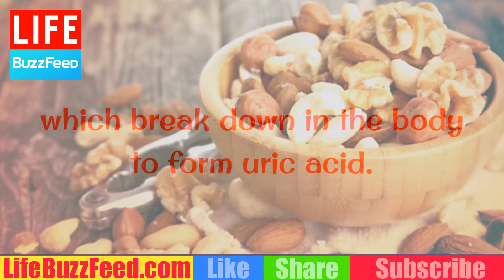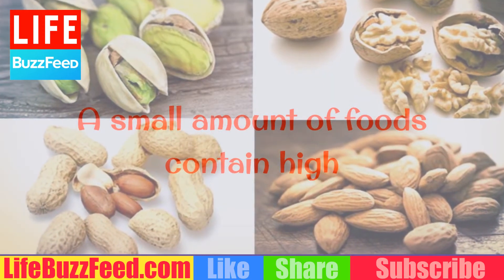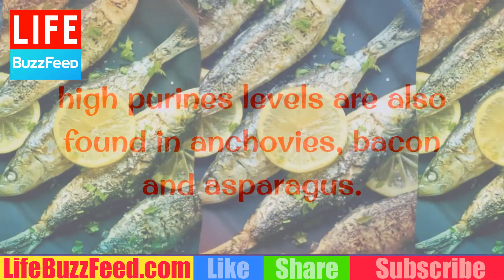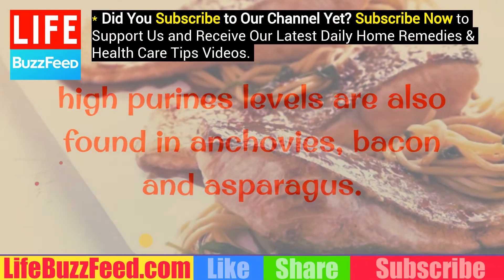Step 2: Stop eating purine-loaded animal proteins. Purines are natural substances found in most foods, which break down in the body to form uric acid. A small number of foods contain high concentrations of purines, such as organ meats, herring, and sardines. The George Mateljan Foundation notes that high purine levels are also found in anchovies, bacon, and asparagus.